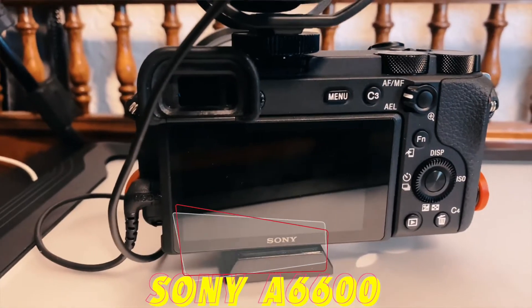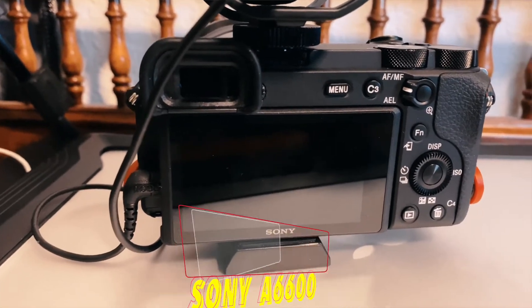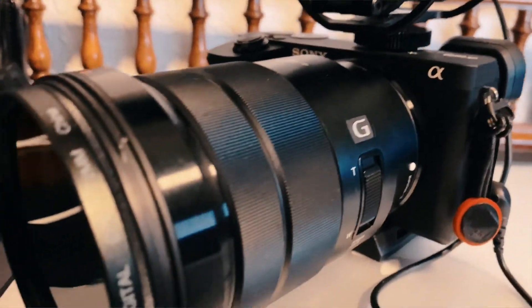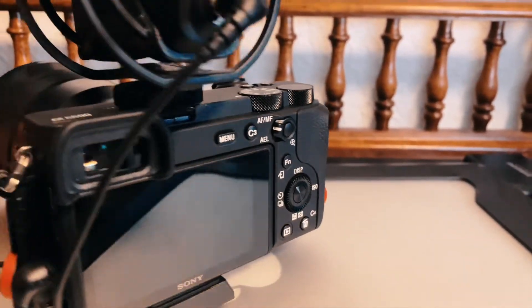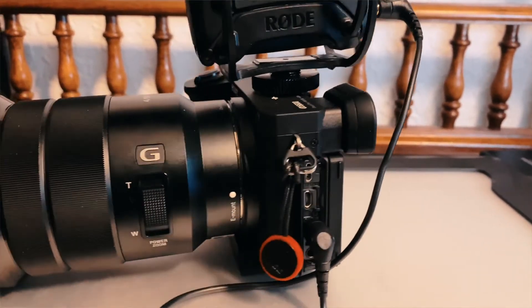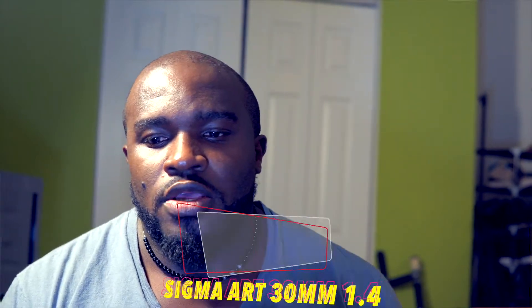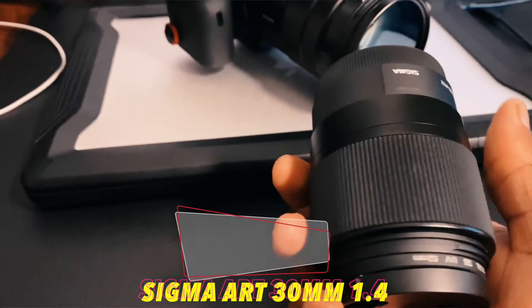My camera that I really invested in is the Sony a6600. I pair that with the Rode Mic Pro — I bought that off eBay and got a good deal on it. I usually pair two lenses with that: I use a Sony 18-105mm lens for outdoor work, and when I'm in the studio doing this recording I use my Sigma 30mm f/1.4 aperture lens, which is really good in low light.